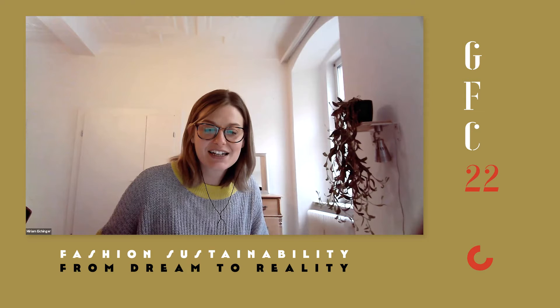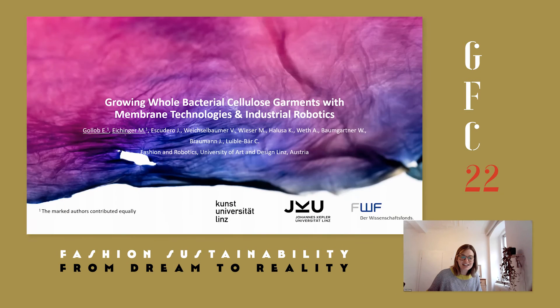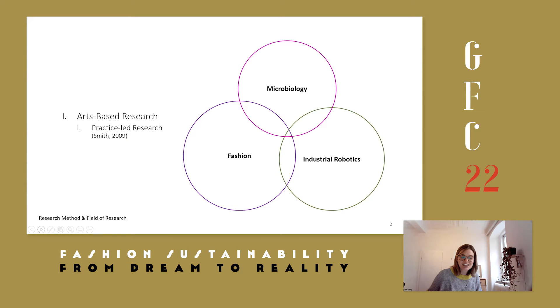We are a big group of researchers and the project is funded by the FWF. It's a very interdisciplinary research project combining, as the project title says, fashion and robotics, and we also try to combine it with microbiology. I also want to thank Susan Lee who brought kombucha to the fashion community back in 2004, and to all the scientists who bring light to the so-called microbial dark matter.